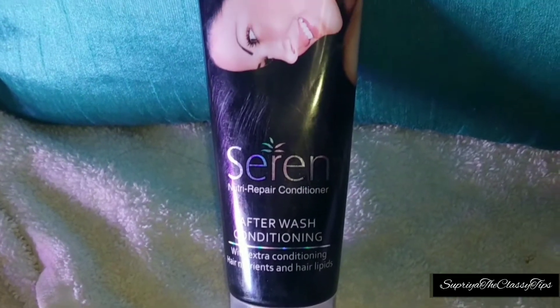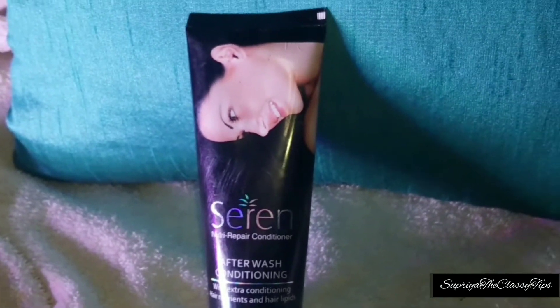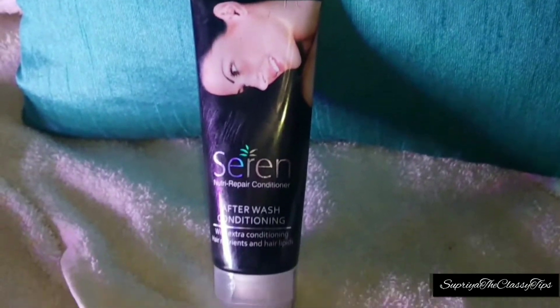After the shampoo, you have to use conditioner. This is also a Sheer Repeal Conditioner, which is very good. After you use the conditioner — which is very good — you complete the whole process.